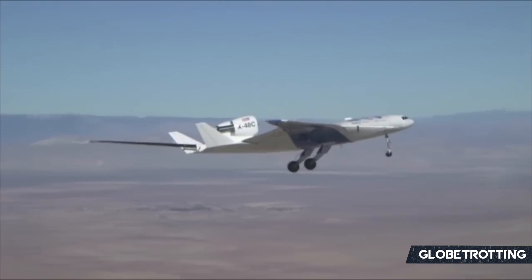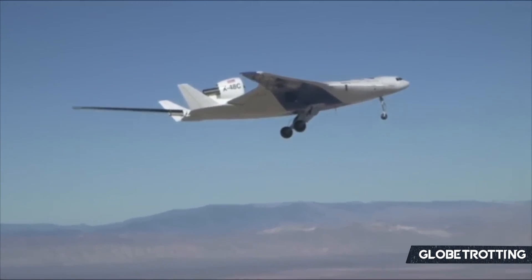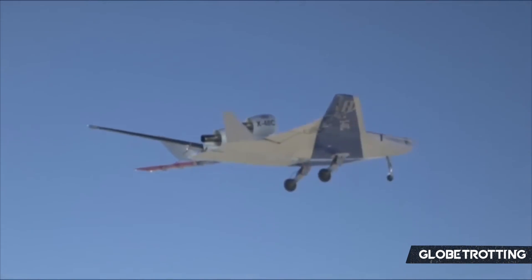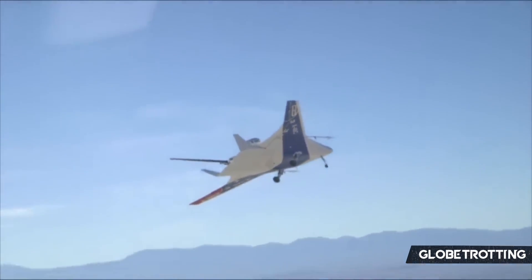That's going to conclude today's aviation analysis. If you've got any thoughts on the BWB, you can let me know down below in the comments — I'd love to hear your take. Please do take care and be safe. I'll see you in a couple of days for your latest industry analysis.